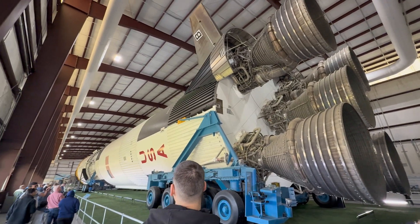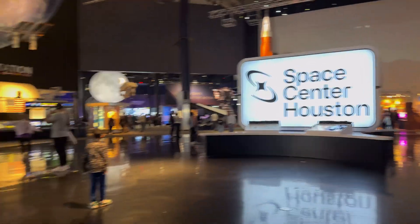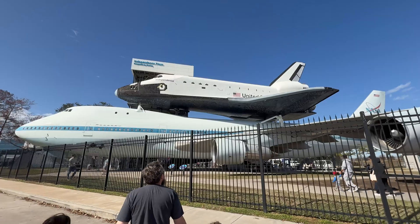Here today in Houston, Texas, we're going to be heading into the Johnson Space Center. Let's go inside and see what we can see.